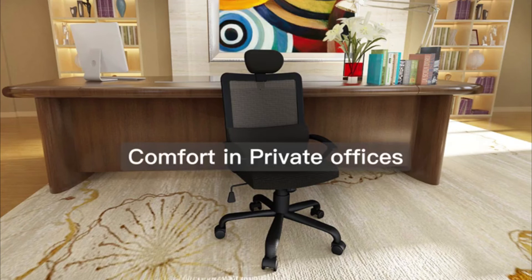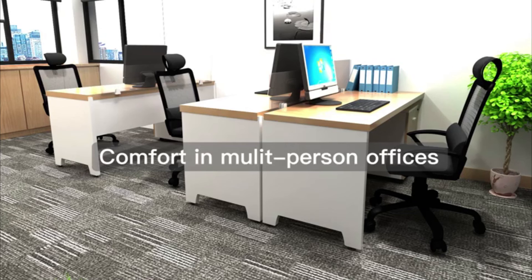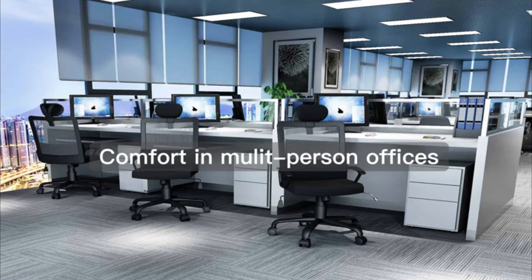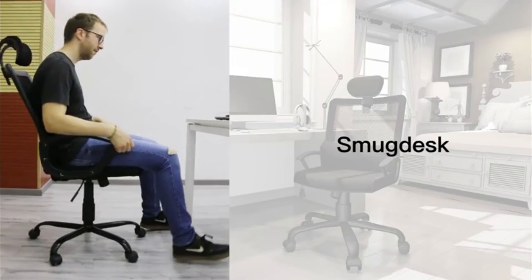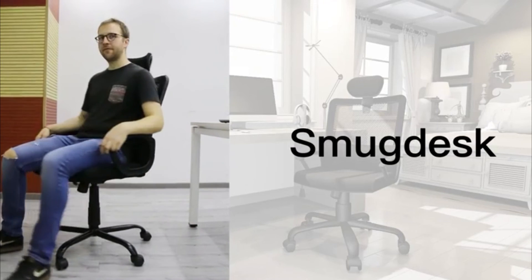The chair can also be used very easily and functionally in multi-people offices, offering a great option for this environment. SmugDesk office chairs provide not only a fashionable appearance, but also support for all-day comfort.